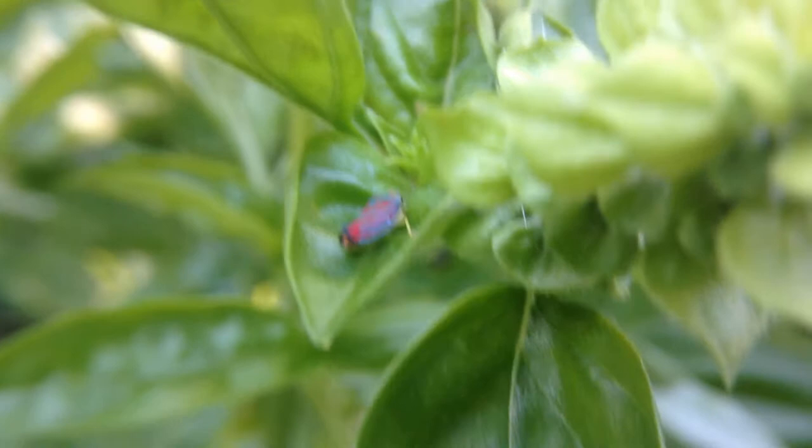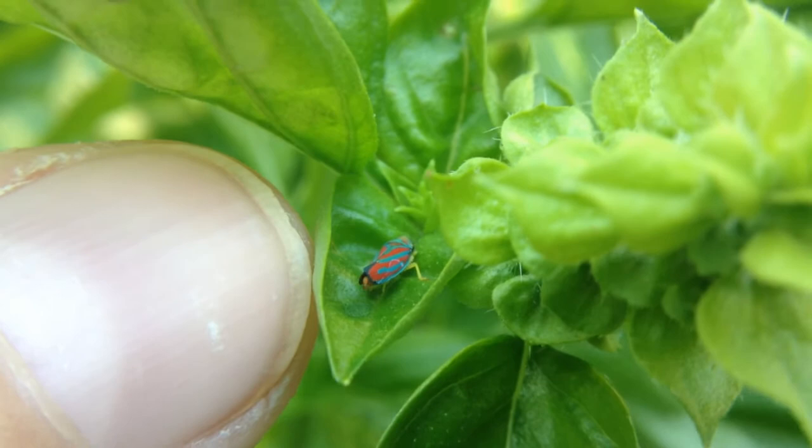They're very small, about the size of a sliver of a fingernail. So there you can see some scale with my thumb.